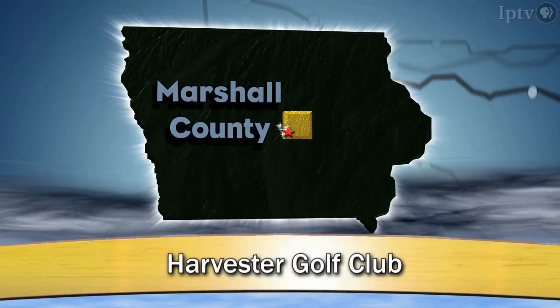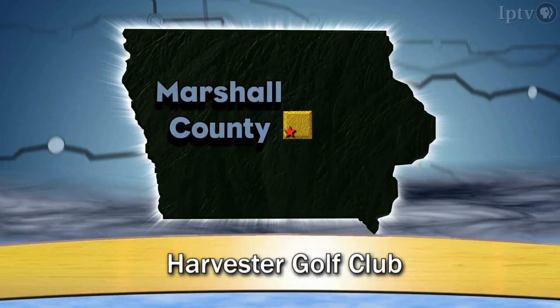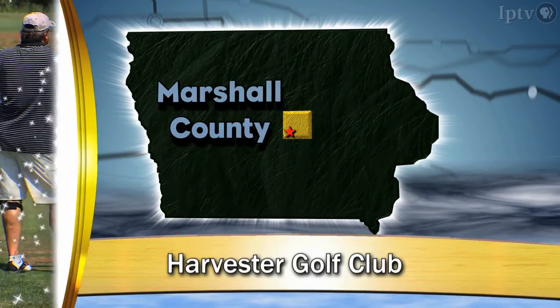Golf pro Arnold Palmer once said, 'I have a tip that can take five strokes off anyone's game. It's called an eraser.' I need humor like that when I take to the course.